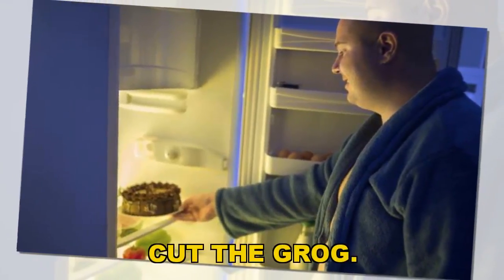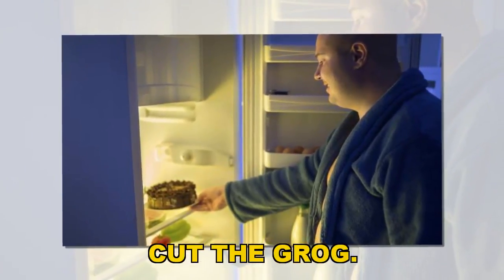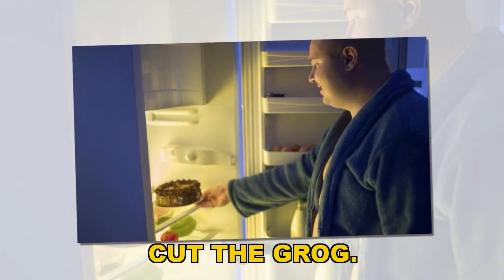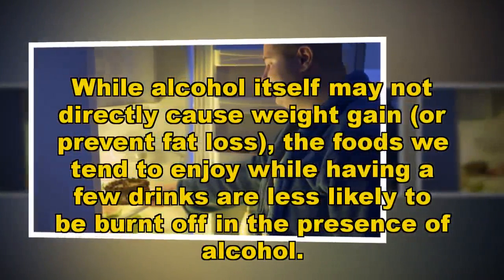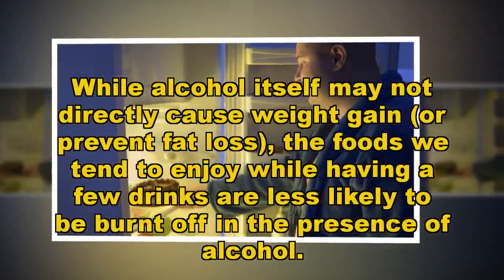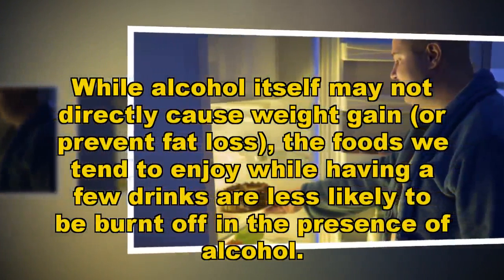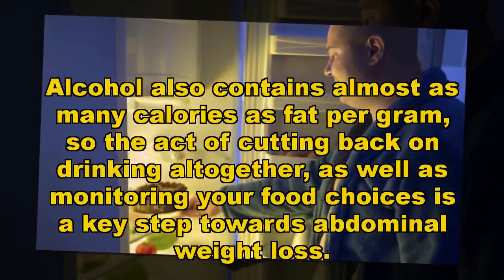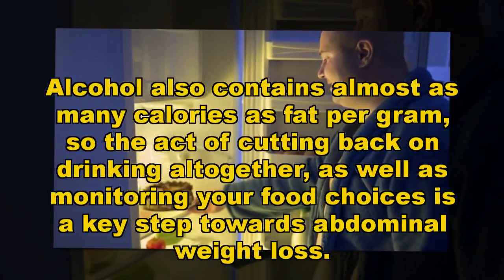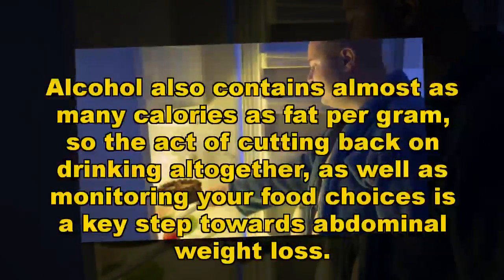Cut the grog. While alcohol itself may not directly cause weight gain or prevent fat loss, the foods we tend to enjoy while having a few drinks are less likely to be burned off in the presence of alcohol. Alcohol also contains almost as many calories as fat per gram, so cutting back on drinking altogether as well as monitoring your food choices is a key step towards abdominal weight loss.